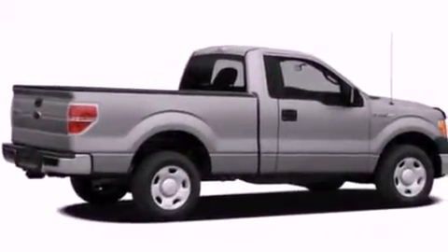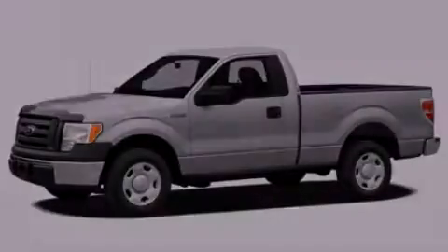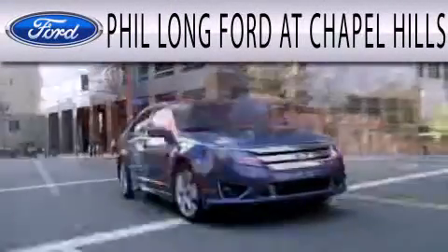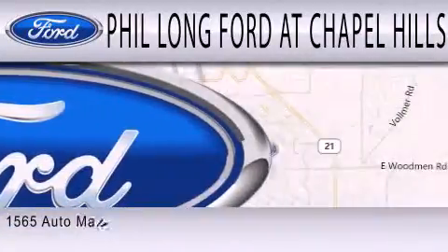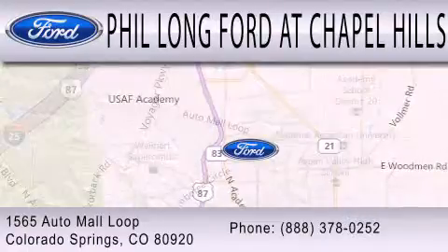This automobile won't last long at this price. Call and arrange a test drive now. Phil Long Ford at Chapel Hills is dedicated to doing everything possible to ensure the experience you have selecting your next vehicle is as pleasant as possible. We're located at 1565 Auto Mall Loop in Colorado Springs.